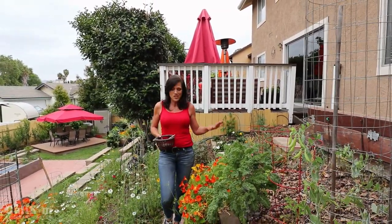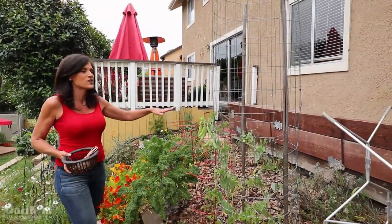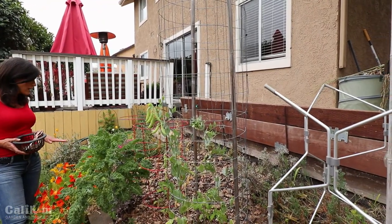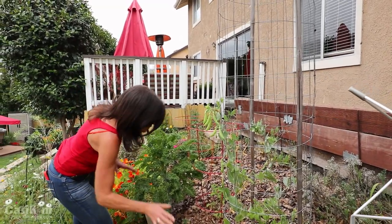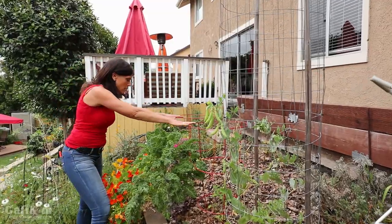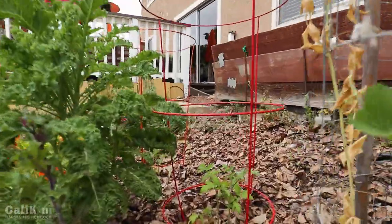Right here on top, this was filled with nasturtiums and all kinds of flowers up until about a week ago, and I've pulled them out and planted some tomatoes. I am so excited to have tomatoes in the ground! Right here at the very start of the garden bed I planted two compact varieties of tomatoes.